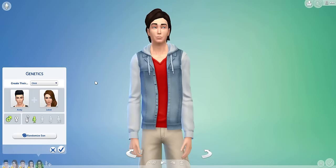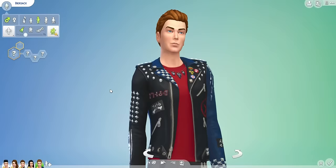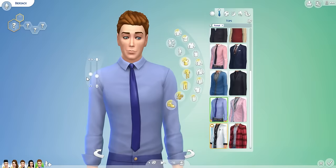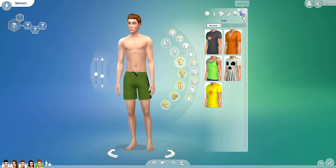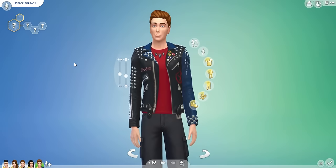Roll five — this will be the son. Oh wow! Look at that jacket — whoa. He's got the brown hair. I'm going to age him up to an adult. He's cute as well, he's a handsome guy. Formal outfit — oh, he's added eyeliner with his formal outfit, love that. Athletic. Sleepwear. Party. And swimwear. Let's give him a name — his name is Pierce. Pierce Beersack. Cool.